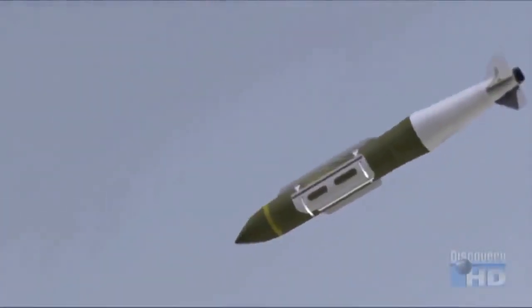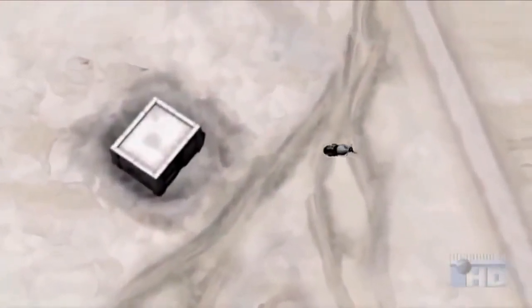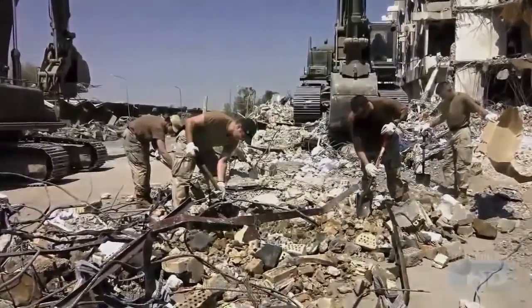As a JDAM falls, its inertial clock keeps track of its position and signals the tail to make course corrections, directing it to the target. The accuracy of new weapons like JDAMs will reduce collateral damage.